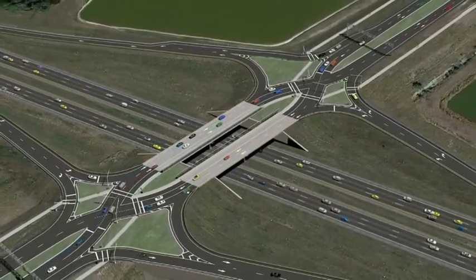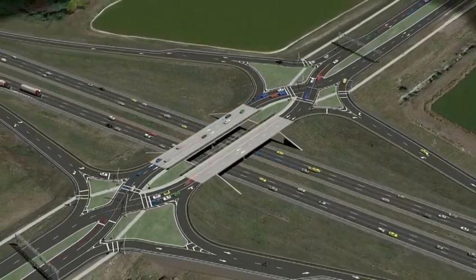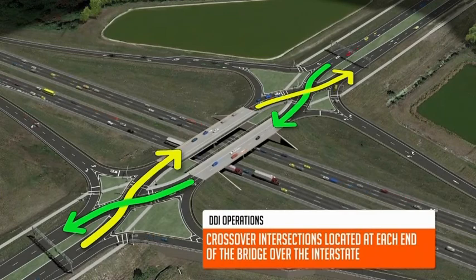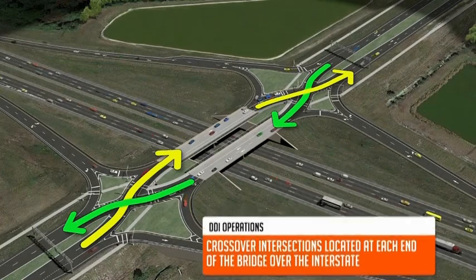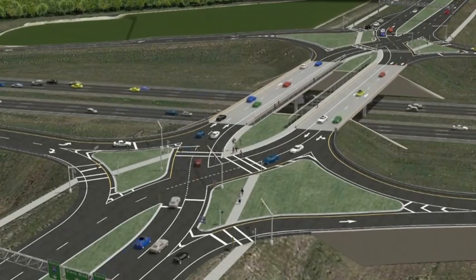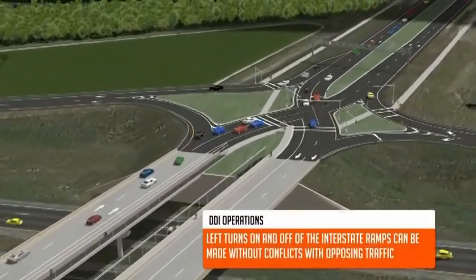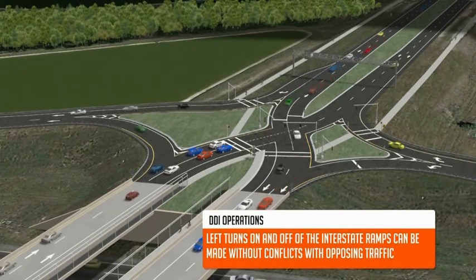Several states have already built diverging diamond interchanges, and others, including Florida, have them under consideration at several locations. A DDI is a unique interchange configuration in that there are crossover intersections located at each end of the bridge over the freeway — in this case Viera Boulevard over I-95. These crossover intersections redirect traffic from the right side of the bridge to the left side of the bridge. With traffic being redirected to the opposite side of the bridge, left turns onto and off of the interstate ramps can be made without conflicts with opposing traffic or free-flow movements.